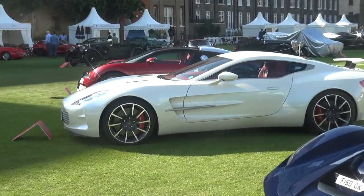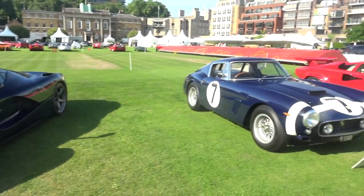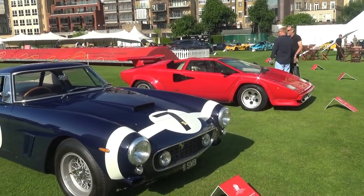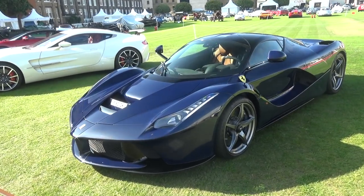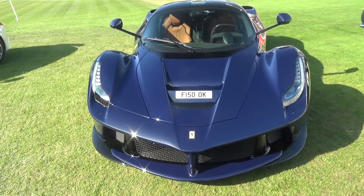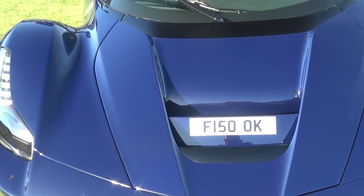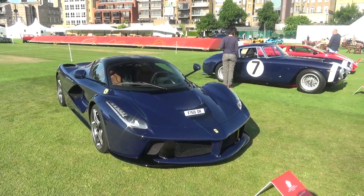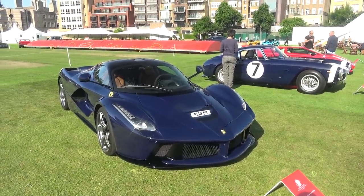Next to the 177 and Bugatti Veyron, the 250 short wheelbase ex-Sterling Moss — I think this has won the spec game for the LaFerrari, really. Not sure about where he's put the number plate, but I'm very surprised and very happy to see this car here today at the London Concours.